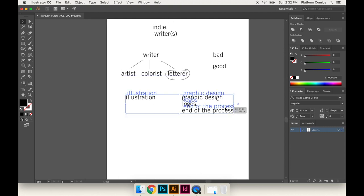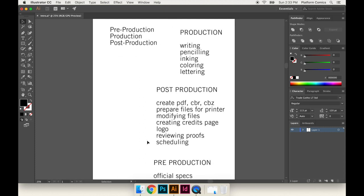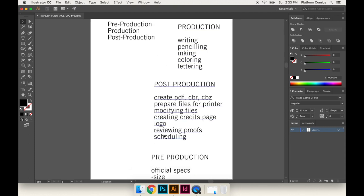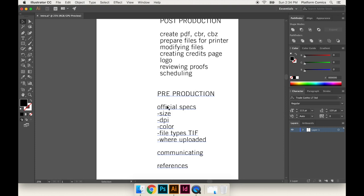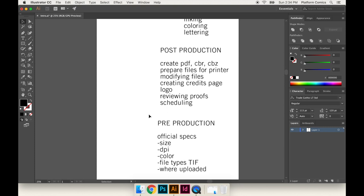I would say about 75% of the comics that I lettered, I ended up doing the production as well. And 0% of the time has somebody who hired me to do lettering reached out to me during the pre-production phase — during the writing phase — and said, 'Since you're going to be doing the post-production, why don't you get on board now and help us determine the specs and how we should put everything together?'